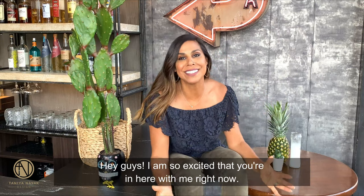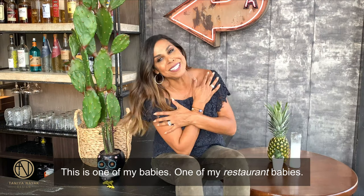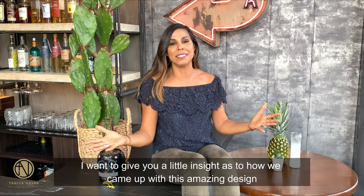Hey guys, I am so excited that you're in here with me right now. We're in Yellow Door Taqueria in Dorchester, Mass. This is one of my babies, one of my restaurant babies. I want to give you a little insight as to how we came up with this amazing design.